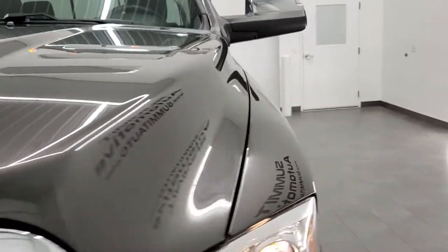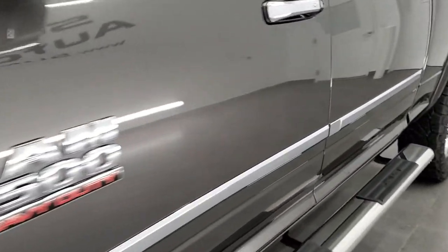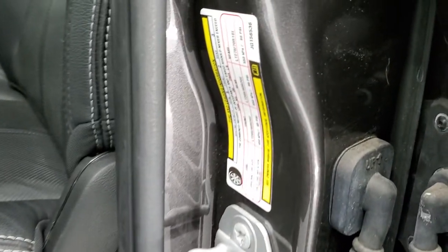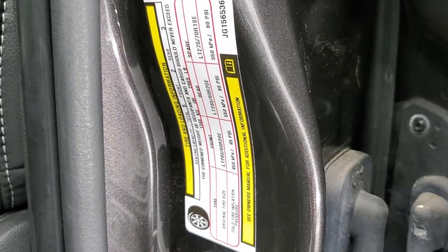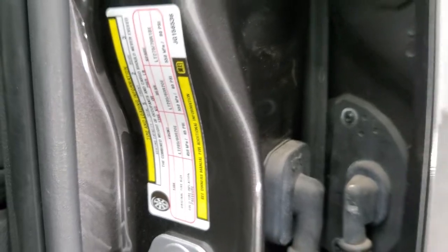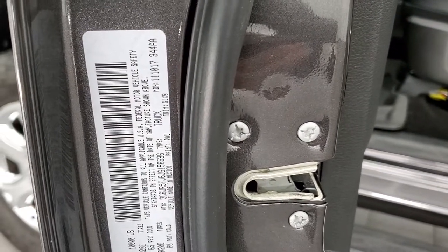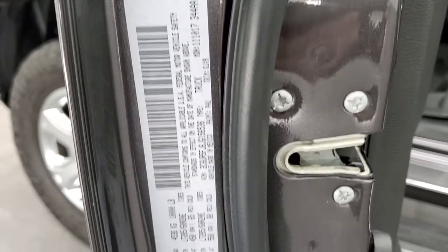I'll also show the door stickers. There is your tire and loading information sticker, and you also get your VIN sticker right there — feel free to pause this to review them.